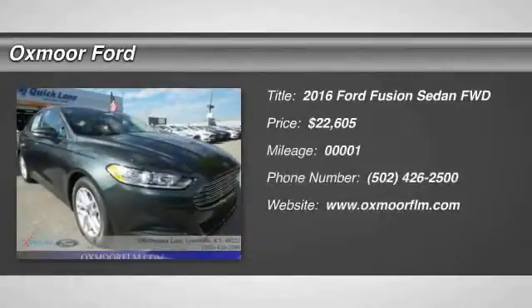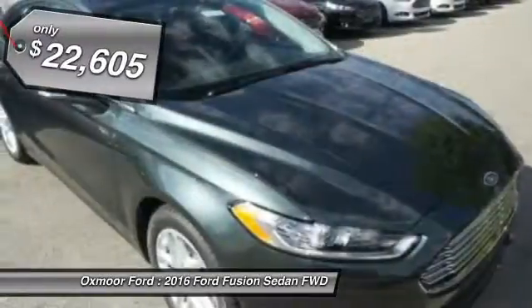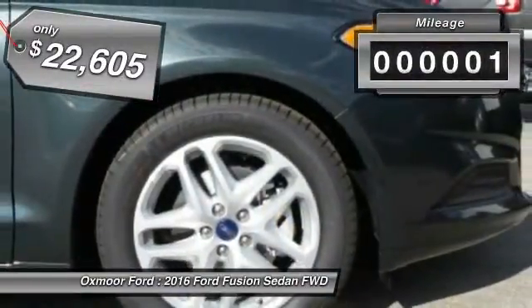The 2016 Ford Fusion. You can have both impressive power and great economy in a Fusion, and it is priced below $25,000. This vehicle has less than 100 miles.